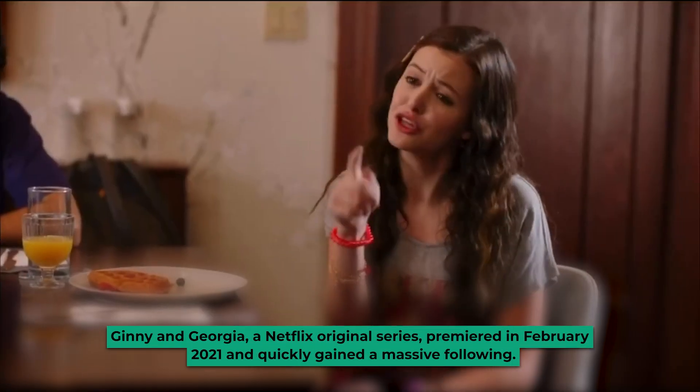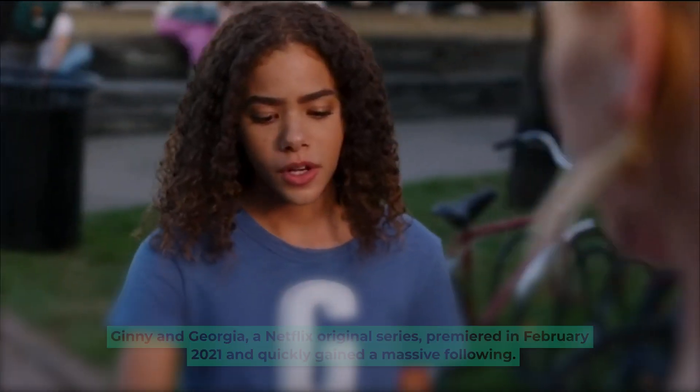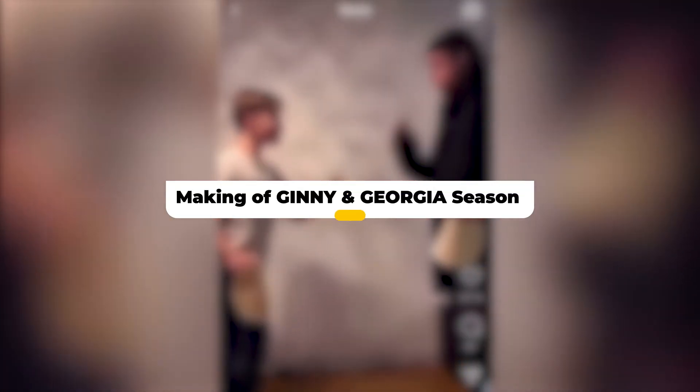Guinea and Georgia, a Netflix original series, premiered in February of 2021 and quickly gained a massive following. The show has been praised for its strong performances, well-written characters, and representation of diverse characters. In today's video, we'll take a behind-the-scenes look at the making of the first season of Guinea and Georgia.